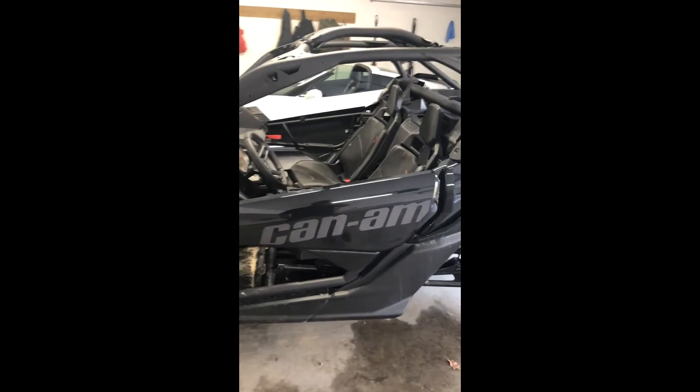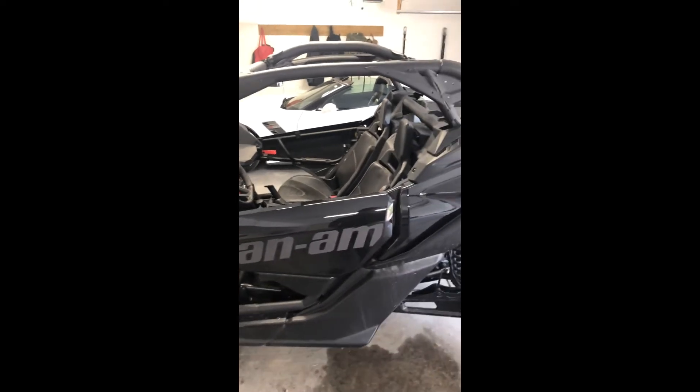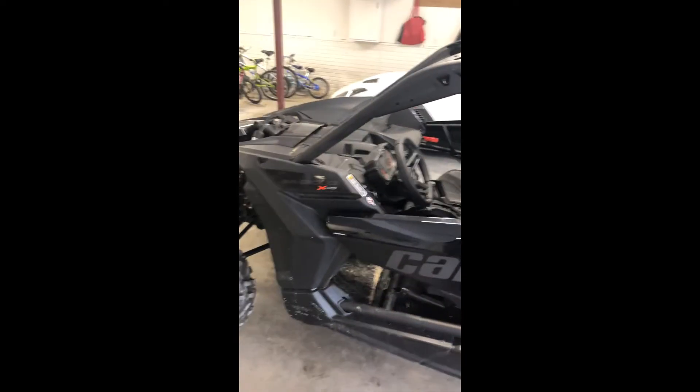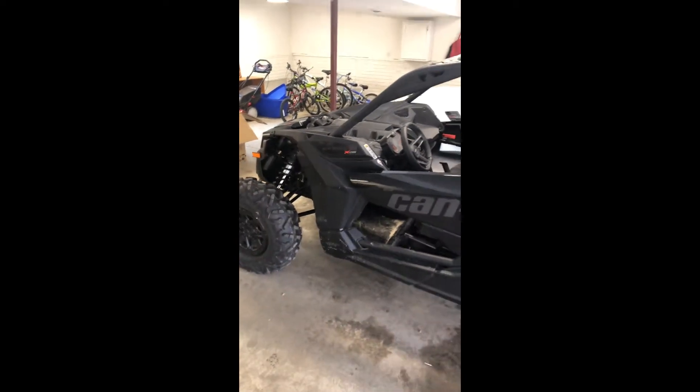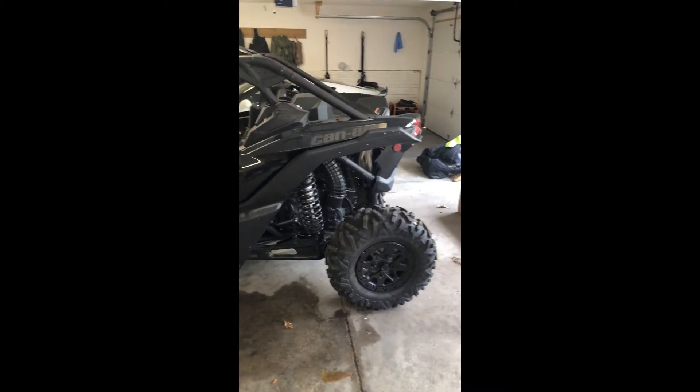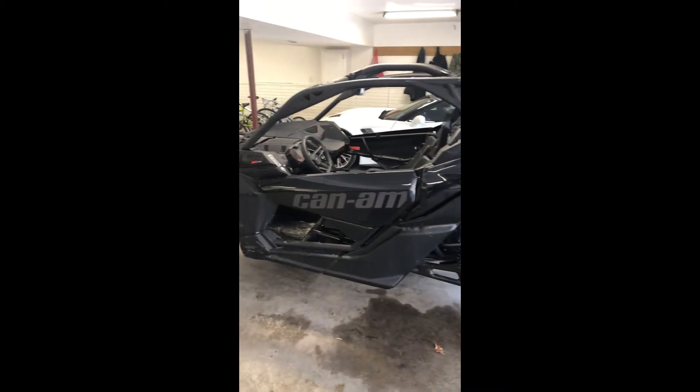Got a radio yet to put in it — that was off the Razor. Also got 4.1 seats to put in off the Razor, but I don't have those yet. They're at a buddy's house where my buddy wrecked it. Here she is — new 2018 Can-Am.